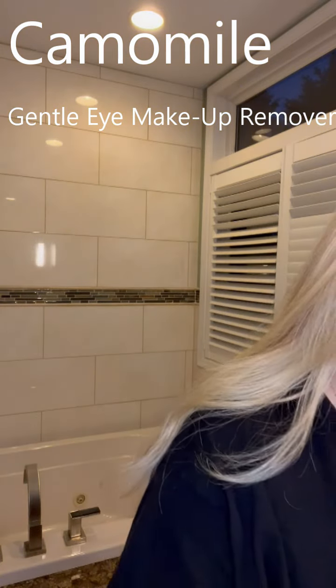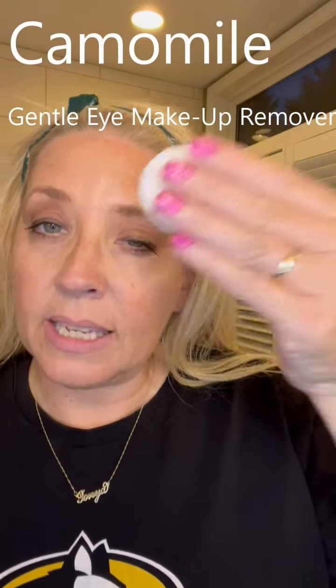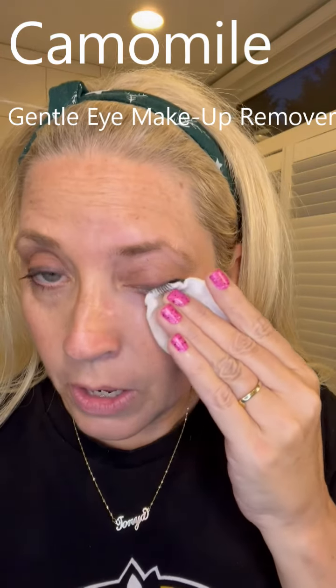I am going to start with the Body Shop Chamomile Gentle Eye Makeup Remover. This has got calming chamomile extract from Norfolk, England, and it is for all skin types, contact lens users, and sensitive skin. So this is amazing - check this out. We're just going to wipe very gently because the skin around our eyes is super thin.